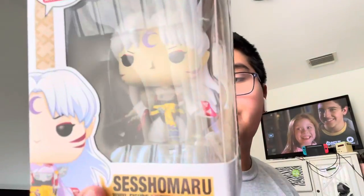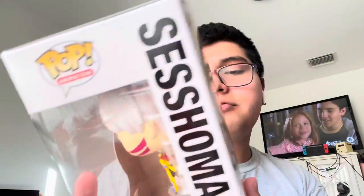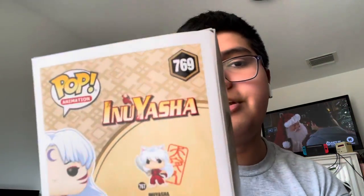The next one is from an anime I'm not familiar with. This is Sesshoumaru — I believe that's how you pronounce the character's name — from Inuyasha. I've never seen the show in my life, nor do I know much about these characters, but I wanted to get this one because it has a really nice design.